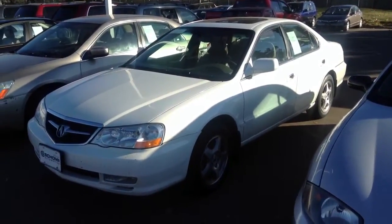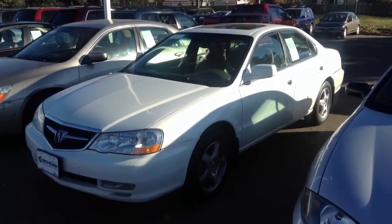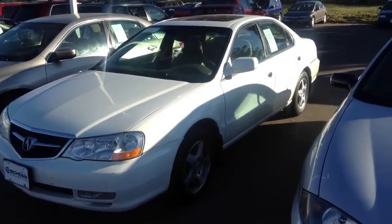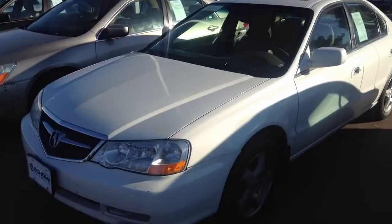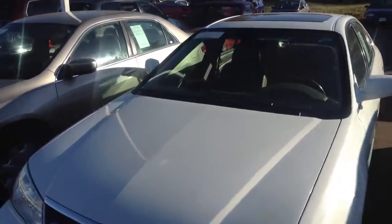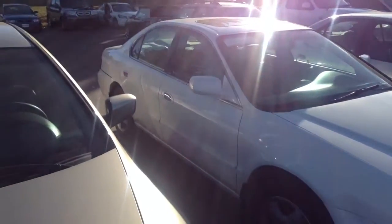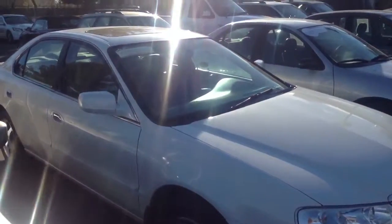Hey, it's Tim at Ralph's Champanda. I wanted to get this video to you of the as-is Acura TL that you had requested information on. It looks pretty good body-wise. I'll open the door for you as well, but I used to own a previous version of this vehicle.